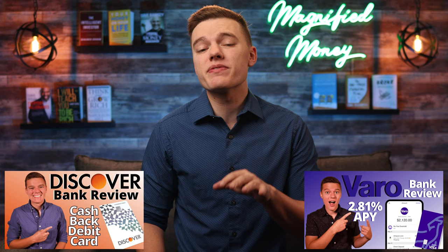So today that is exactly what we're going to do, and considering it's been almost eight months since I did my original reviews on each of these platforms, it's probably about time that we do an update. So today let's break down everything that Varo and Discover Bank both have to offer and put them head to head to see which one might be the better banking option for you. All right, let's jump right into it.